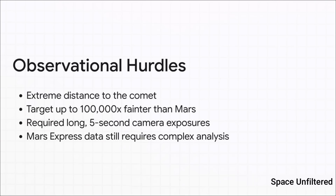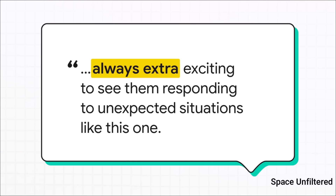When you add it all up, the hurdles were enormous: the extreme distance, the comet being incredibly faint, and all the technical gymnastics required to get a picture. The TGO had to take a whole bunch of five-second exposures just to get a faint signal. Meanwhile, data from Mars Express is still being analyzed — its camera takes shorter exposures, making it even tougher, but the team is hopeful they'll find something. Colin Wilson, project scientist for both orbiters, pointed out how thrilling it is to use these established spacecraft for something so completely new and unexpected. That kind of adaptability really pushes exploration forward.